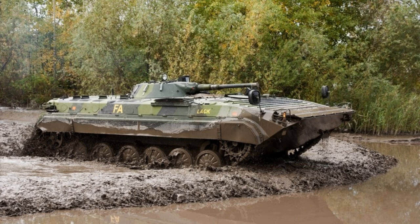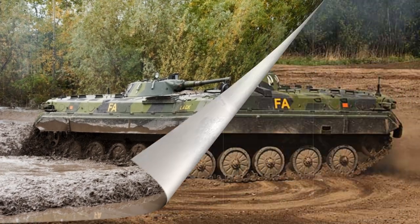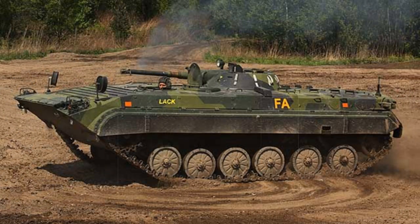The BMP-1 was something of a revolutionary hybrid design, incorporating the best assets of a light-class tank with the benefits of an armored personnel carrier, essentially creating a new subclass of armored vehicle. Contemporary Western counterparts have since gone on to include the American Bradley, British Warrior, and German Marder.